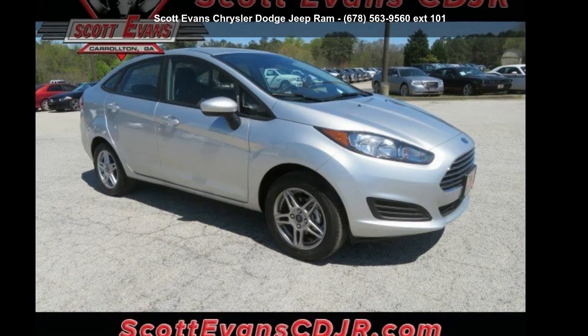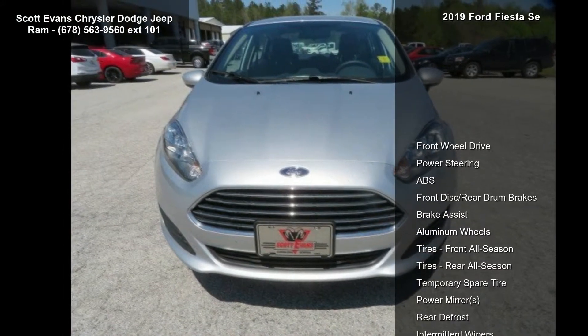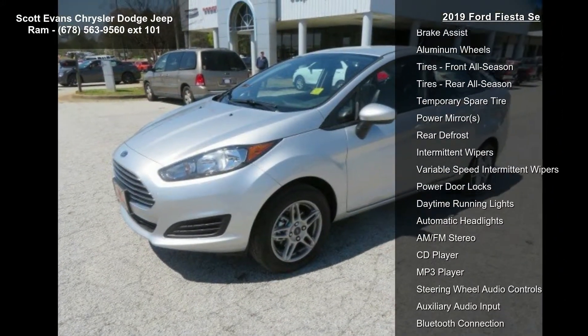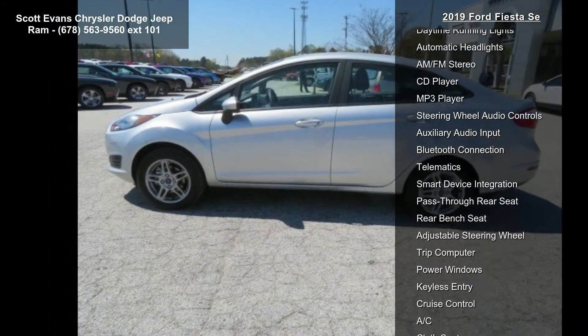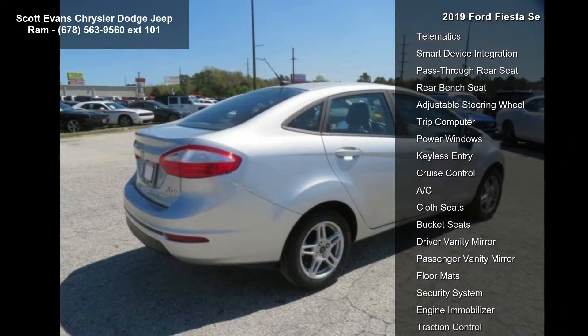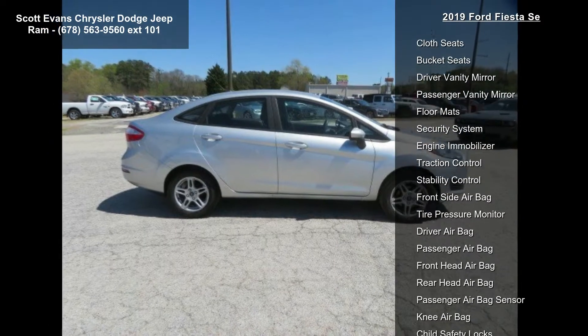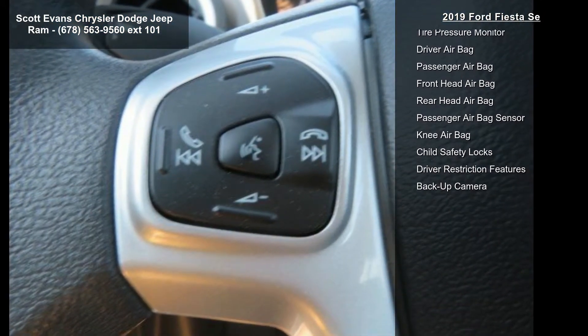Arrive in style with this 2019 Ford Fiesta. If you are looking for an automobile with great features, look no further. Enjoy these notable features: front wheel drive, power steering, ABS, front disc rear drum brakes, brake assist, aluminum wheels, front all season tires, rear all season tires, and a temporary spare tire.